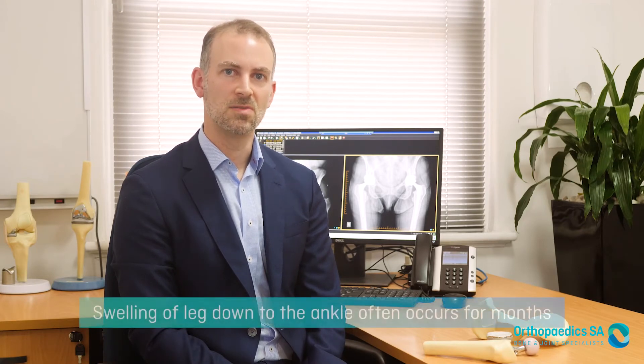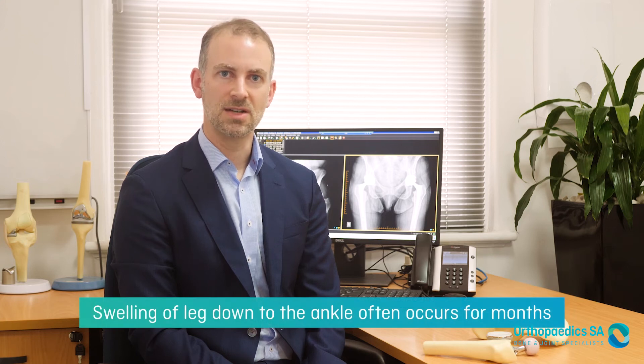It's also worth noting that patients who come into hospital on more strong painkillers often need more strong painkillers afterwards. Some swelling will also develop in your thigh in the first few days after surgery, usually peaking around day three. That swelling will often travel down the leg due to gravity throughout the day, so patients often find that for months after surgery in the afternoon and evening they have some swelling in their ankles.